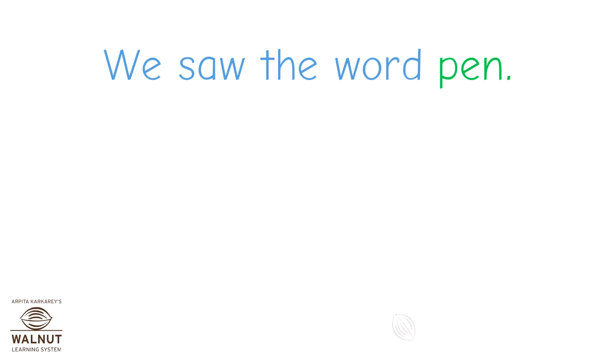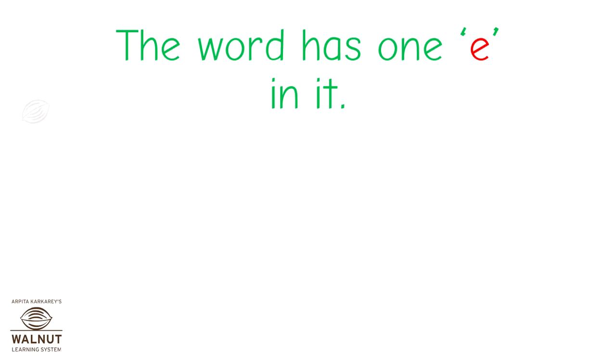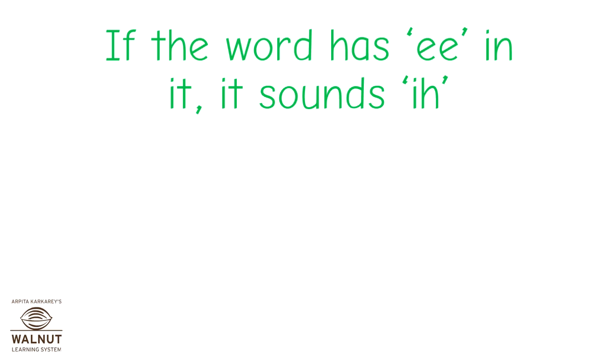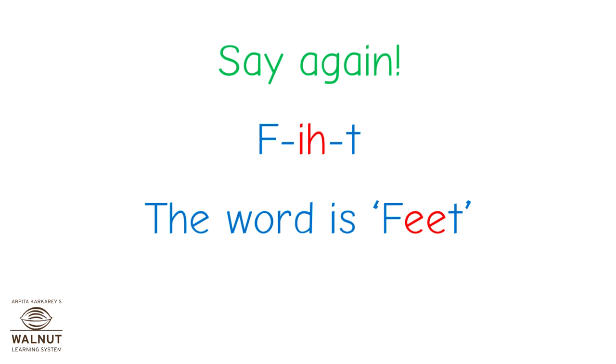We saw the word pen. It sounds like P-E-N. You say it now: P, E, N. That's right. The word has only one E in it. Can you spot it? Good. Now, if a word has two E's in it, what will it sound like? It sounds 'E', like in feet. Say it yourself: F-E-E-T. The word is feet.